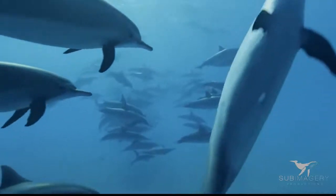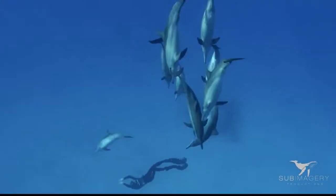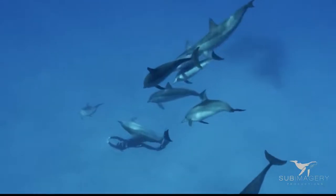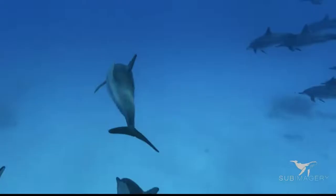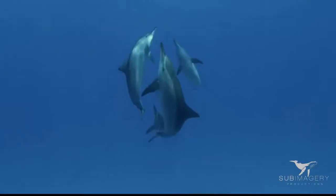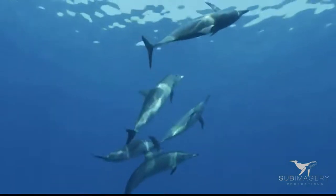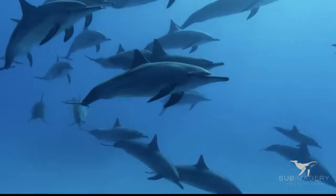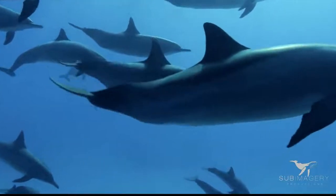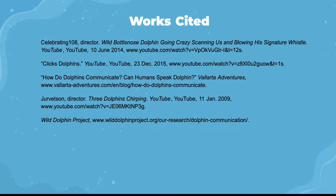So what have we learned about dolphin communication today? We have learned about the types of sounds dolphins make, what body language they use, the uses of each sound and body movement, dolphin echolocation, and what dolphins use echolocation for. So next time you see a dolphin and hear them produce sounds, try to think of what they are communicating to you or their dolphin friends. Thank you.